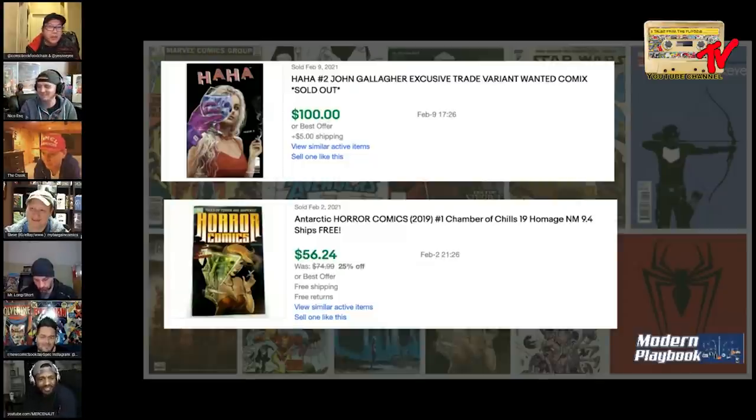I couldn't find the option for the HaHa John Gallagher Wanted Comics but I saw a best offer for 100. Around the same time, the Mirka Andolfo Horror Comics number one - both homages to Chambers of Chill number 19. Let's go ahead and kick it off.